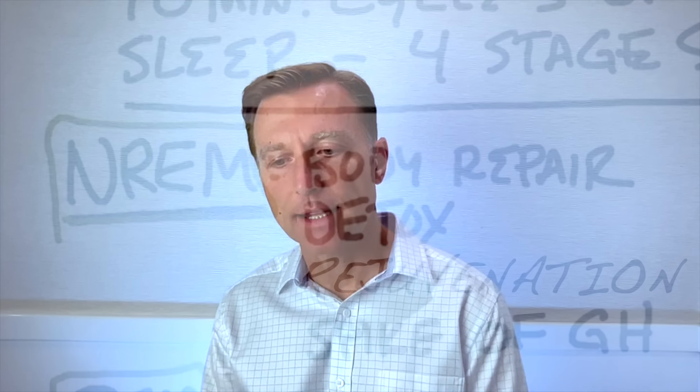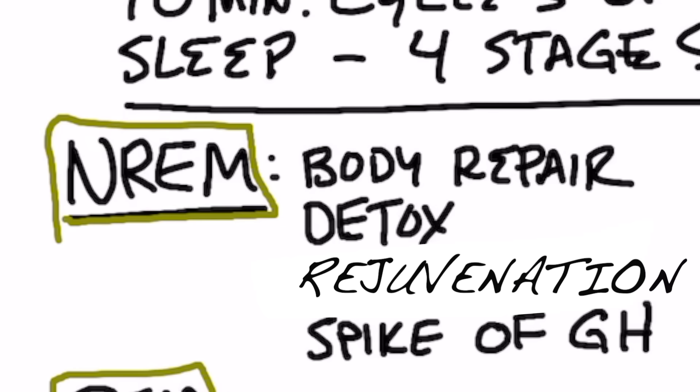The non-REM sleep, which is the deeper delta wave sleep, occurs more in the first half of sleep. This is where you get body repair, detoxification, rejuvenation, and more growth hormone stimulation.